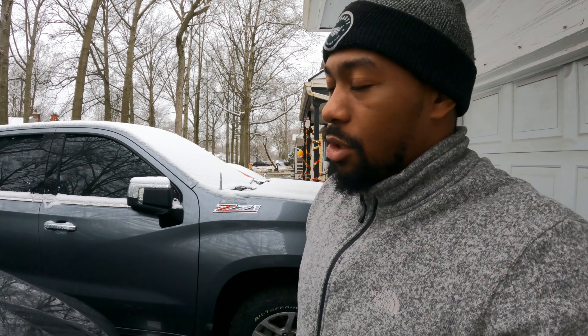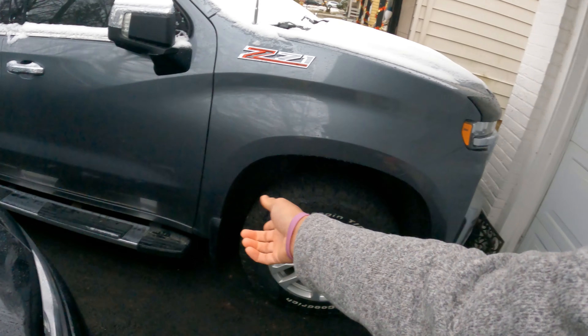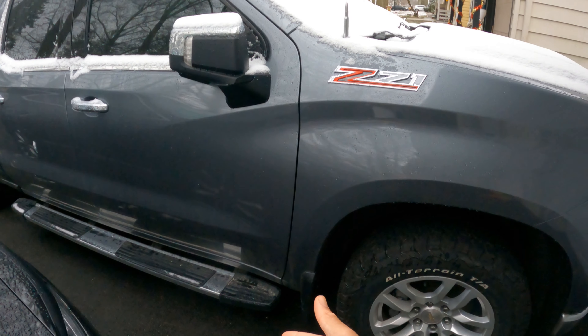I don't fault Gerber Collision at all — it was an honest mistake. As soon as I pointed out the issues, like the step insert not being changed and the mud flap not being changed, he immediately got on the phone and started looking for that mud flap. That's great customer service — taking ownership and owning up to their mistake right then and there. So I'm going to be taking the Corvette up to Gerber Collision in late March to have them take a look at it and get it repainted.